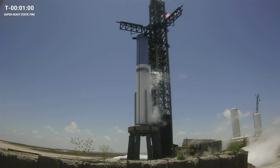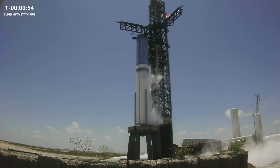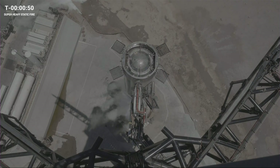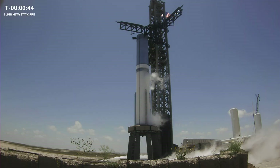From start of ignition of the first bank of engines through shutdown of the last engines, today's test will run just under five seconds. Prop load started at T-minus 67 minutes. While we're fully loading LOX today, we're only doing a partial load of the methane fuel, just enough to support the short test.